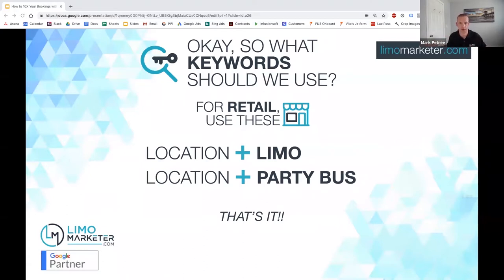What if you're a retail limo company? A lot of limo companies do both — corporate midweek work and retail on weekends. Retail is even easier. For example, if I was doing Huntington Beach, 'Huntington Beach limo' would be your keyword — no joke, it's that simple. You could do the same for 'Huntington Beach party bus.' I've really tried to condense this down to give you the 20% that gets 80% of the results. There are other keywords you can use to maximize lead volume, but I wanted to keep this training simple.